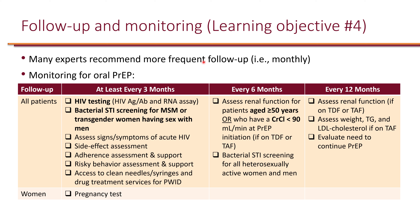For follow-up monitoring, all patients on oral PrEP should receive HIV testing at least every three months. If they test positive, they transition to ART. Because risk factors for HIV and STIs overlap, bacterial STI screening is also recommended — every three months for MSM and transgender women, and every six months for everyone else.